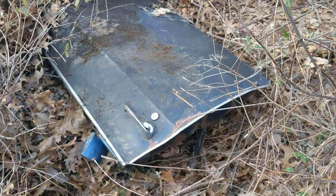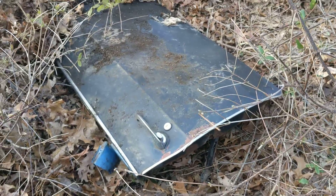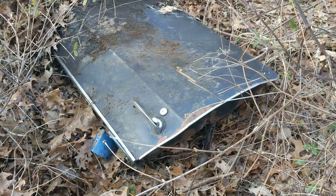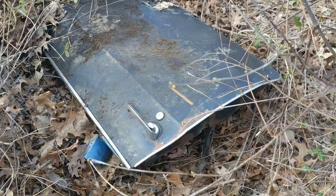All right, so I was back in the woods exploring, looking for stuff, and I found this old car door. It was pretty buried under leaves and sticks and whatnot. I had a hard time picking it up, but I was a little surprised what it is.